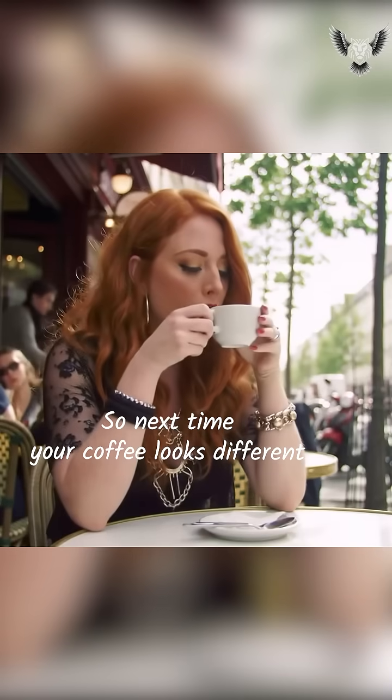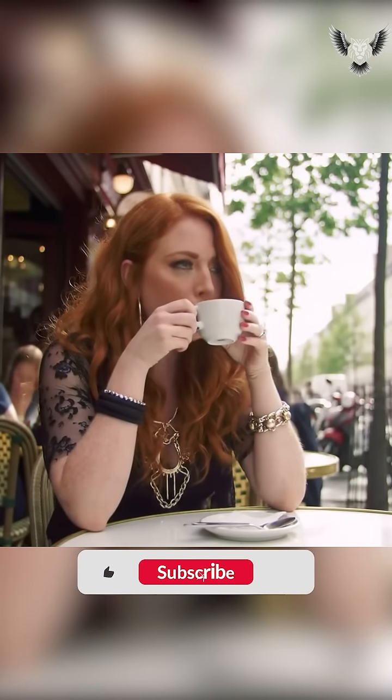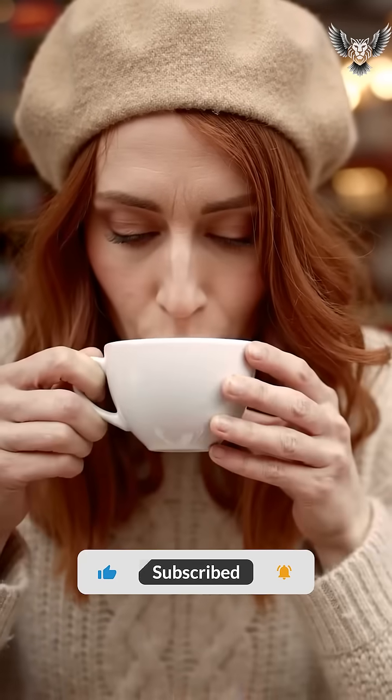So next time your coffee looks different, now you know — it's just physics in a cup. And since you made it this far, hit that like and subscribe button. Let me keep explaining the universe, one coffee at a time.